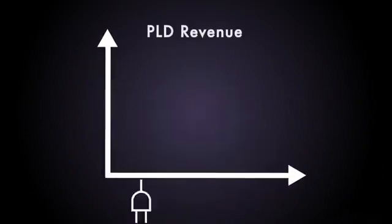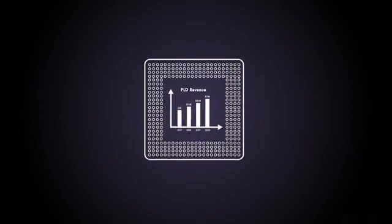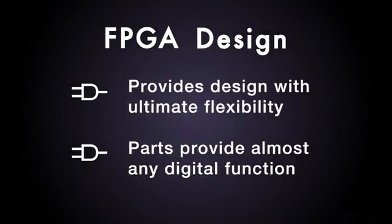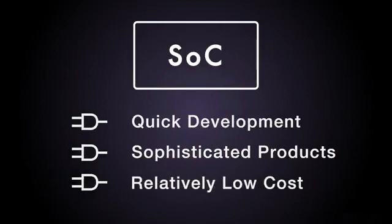FPGAs are rapidly becoming prevalent in most electronic products. Programmable logic devices now constitute a $6 billion a year business and are expected to grow to $10 billion a year by 2020, as part of hundreds of billions of dollars in finished products. They are displacing ASICs in most applications because time to market is faster and capability is nearly the same. Programmable logic provides ultimate flexibility, allowing the part to provide almost any digital function. Combined with hard core IP to make a system on a chip, these devices allow quick development of very sophisticated products at relatively low cost. The latest FPGAs have as many as 20 million gates.